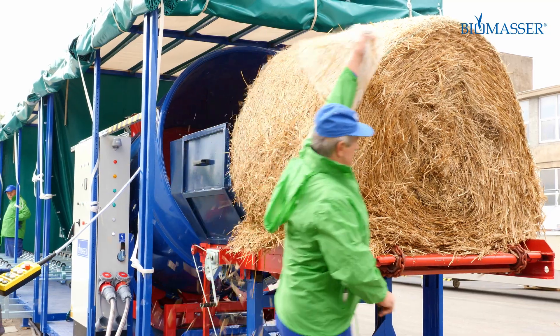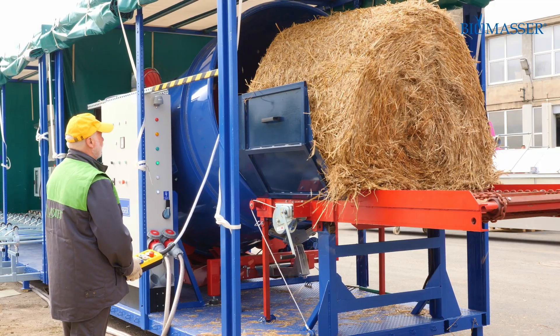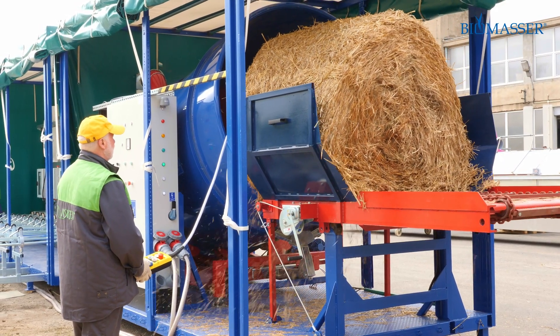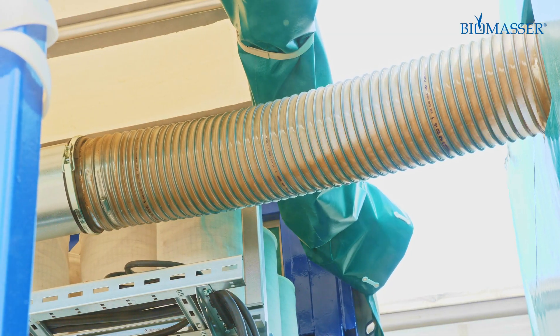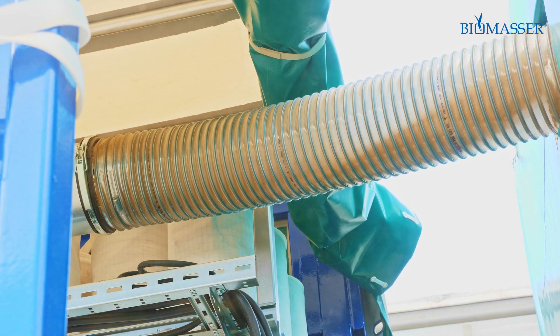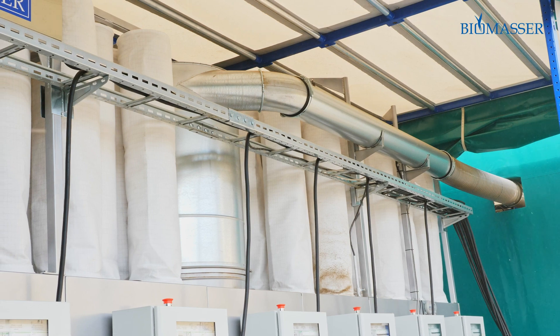The production process starts when straw is put into the shredder, which cuts it into pieces up to 5 cm long. The shredded raw material goes into the briquetting chamber where it is heated, making the material flexible and easy to form into briquettes.